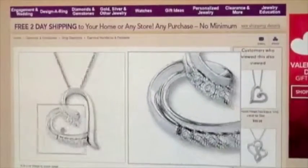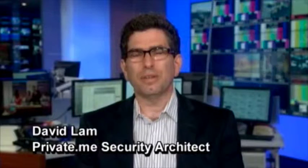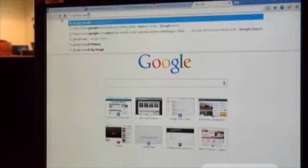Whenever you shop online, companies are watching and tracking every click. It's actually a pretty simple technology called a cookie — not something you eat. It's a little file that stores who you are and knows where you've been.